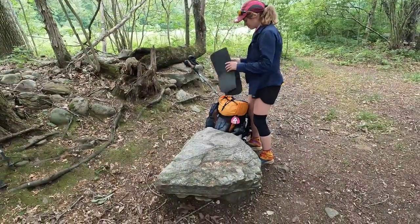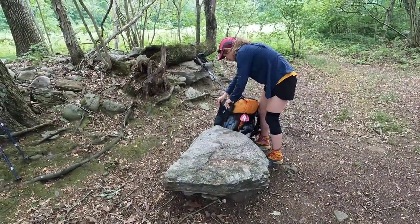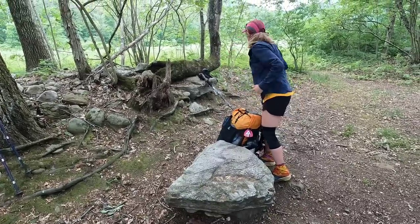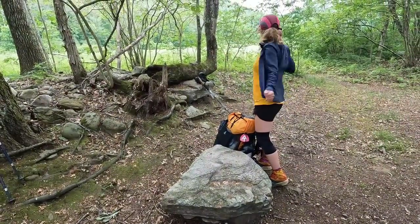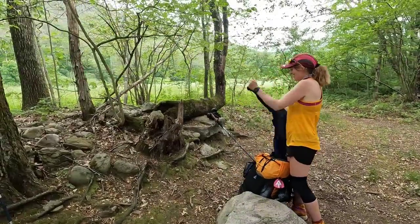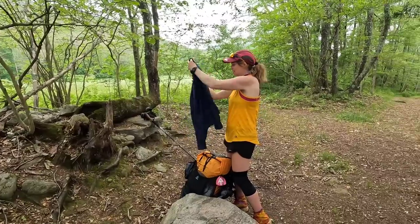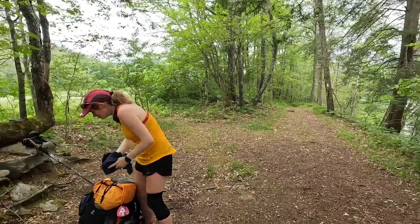We just had a nice lunch here at this nice rock right along the river. Tina actually washed a bag of blueberries that we were eating, and we were joking that if any hikers came by we'd say, 'Yeah, we just picked them across the field over there,' and see if we could trick them. I ate a lot of blueberries.